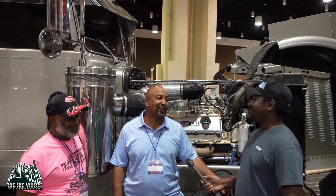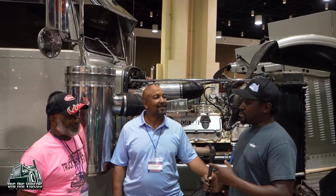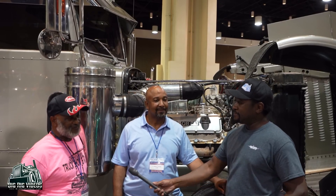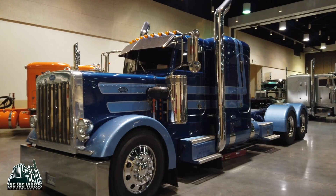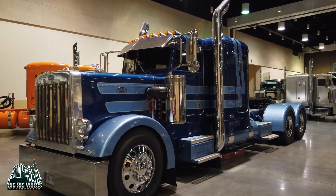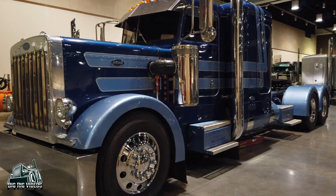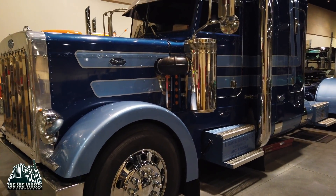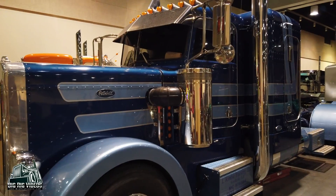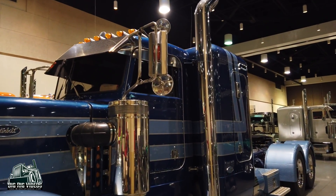Tell me about the other truck you brought here today. It's a 1987 model 359, been stretched, got a four-and-a-quarter Cat in it, 418 rear ends, 4.11 gears. Just a toy for us. I've got to hang out with you guys sometime — you've got some nice toys!